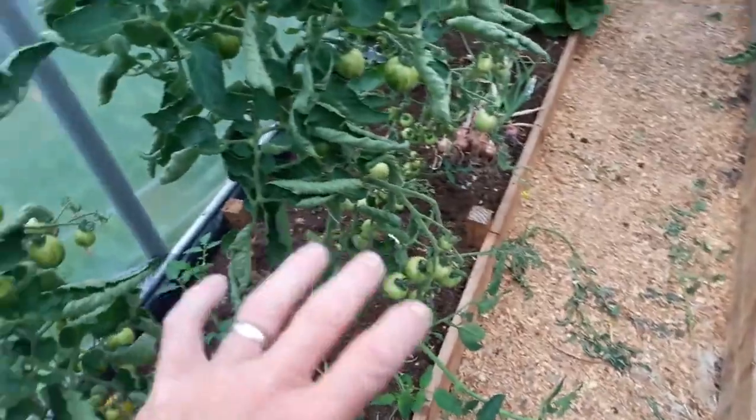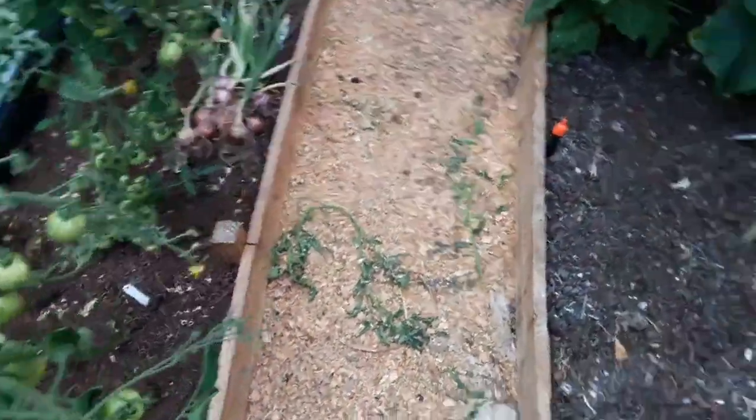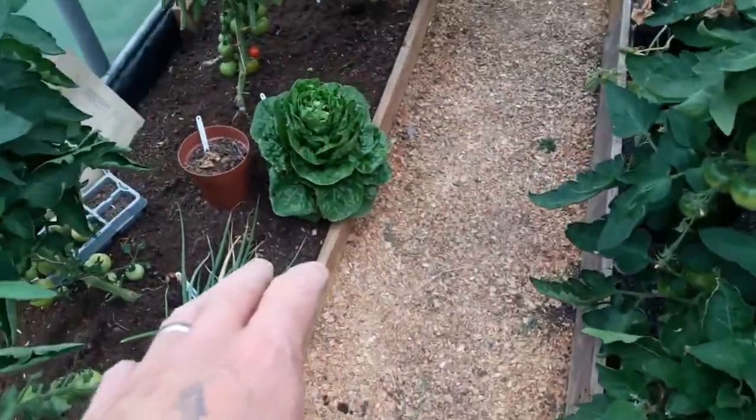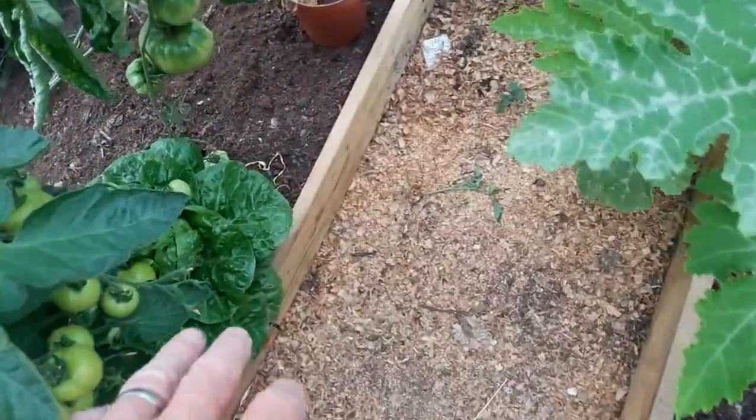All the Tigerellas are doing really well. We've now pulled all of these onions and we've just been leaving them to dry on the bed. We've got another lettuce here that's gone to seed, which will be bitter now, so we'll pull that today - and there's another one down here as well.